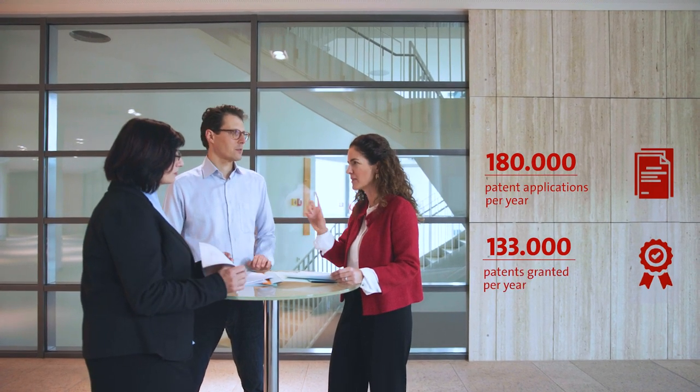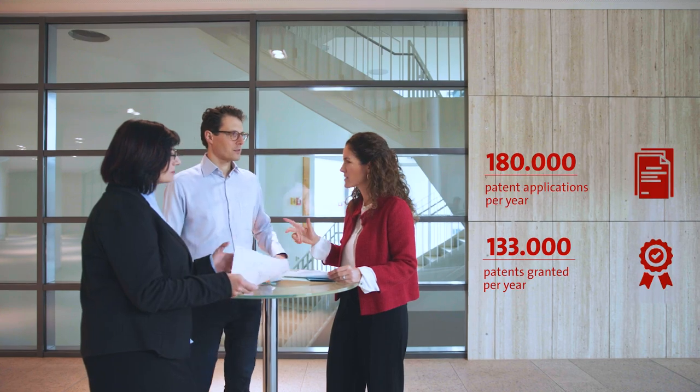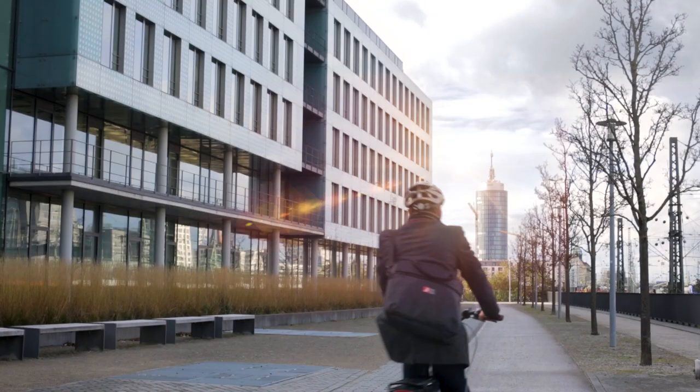One of the great things here at the EPO is that we can spend our time digging into the technical solutions of what is being applied. Some are less complex, but some are also very complex, and we need to spend time getting into it. It's challenging, but that's also a great part of the job.